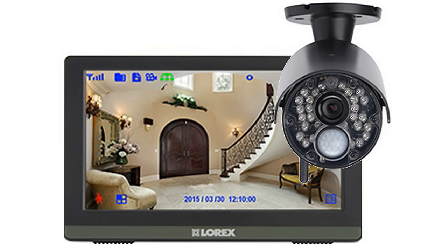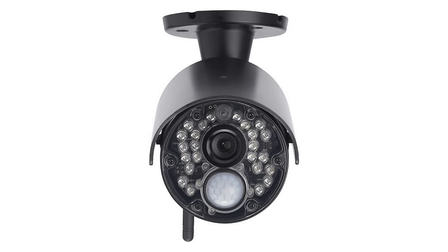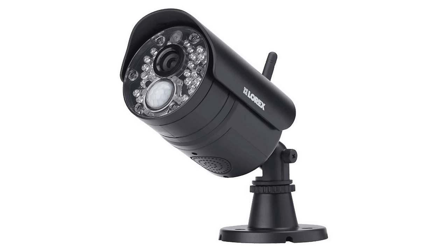Check in on your home or business from anywhere with no recurring fees. View your cameras live and watch recorded video from a stylish all-in-one 7-inch LCD monitor and recorder in one. This monitor gives you complete control of your security system with a user-friendly interface and feather touch controls. The robust weather-resistant wireless cameras are also compact in design, making them ideal for both indoor and outdoor applications.